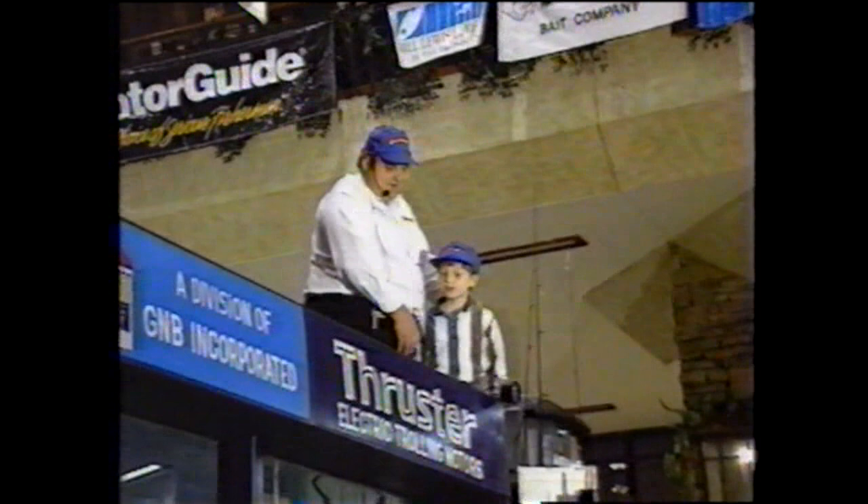Hold on to that rod. Pick it up. Let it fall. Pick it up. There you go. Oh — get him! Hit the hook. Give him a hand. All right, Joshua. Thank you very much.